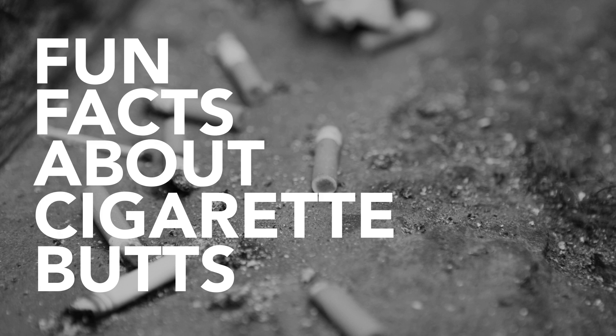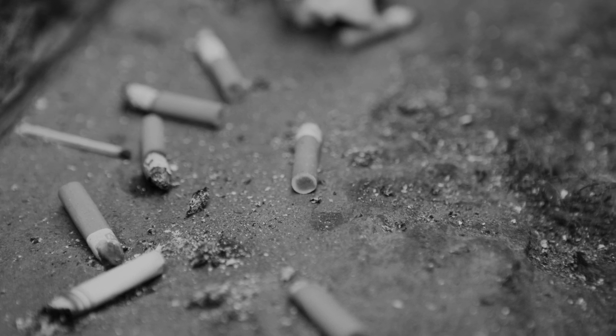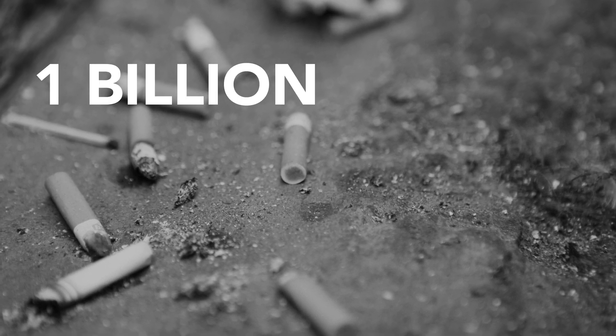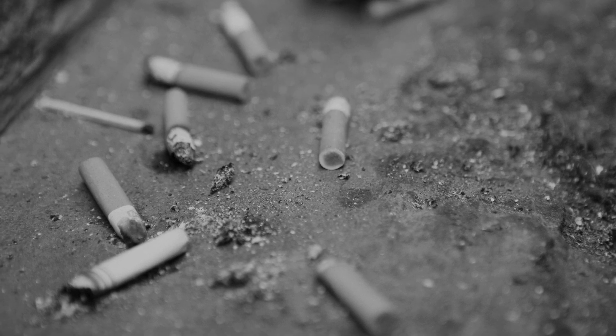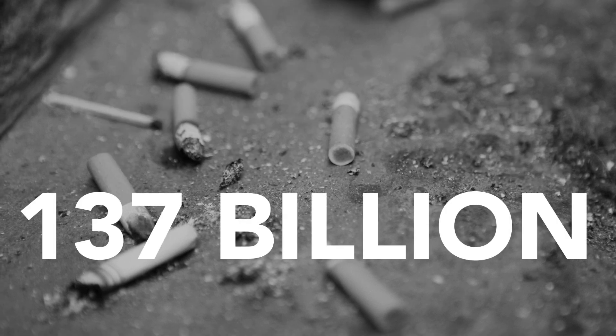Here are some fun facts about cigarette butts. Swedish smokers throw a billion cigarette butts on the ground every year. For all the industrialized countries, this number is 137 billion. Cigarette butts are not biodegradable.